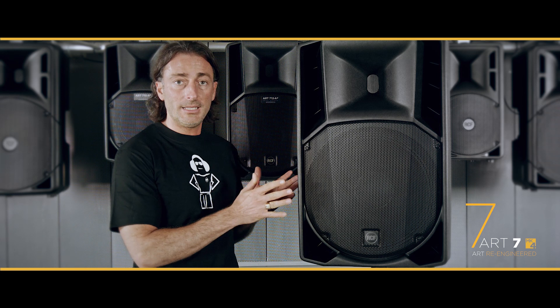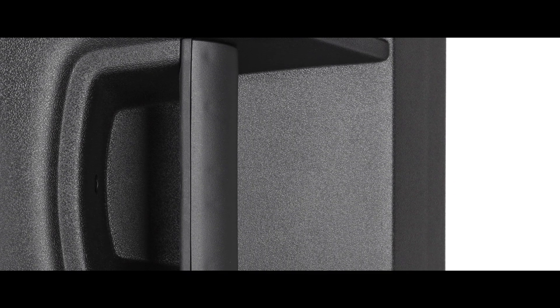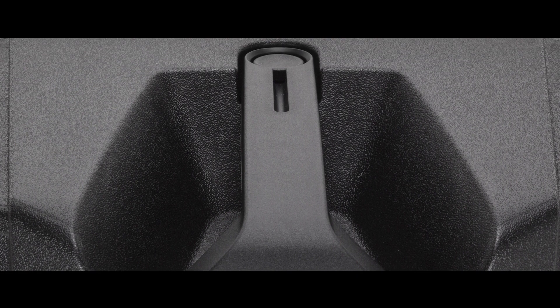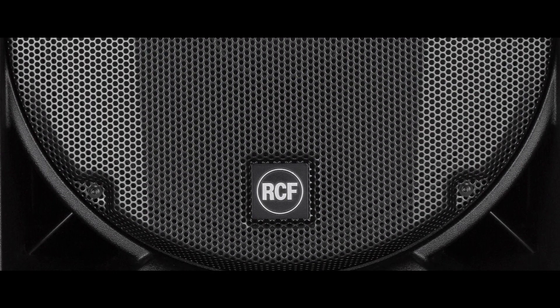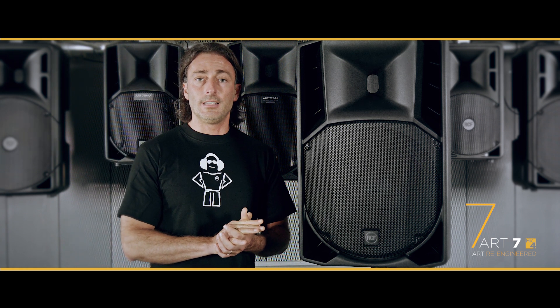We have a speaker that matches any kind of need. The ART708 is the 8-inch version, so it has a smaller size that is ideal as a reference monitor or as a really small portable sound system. We also have the 10-inch version, which is the ART710.